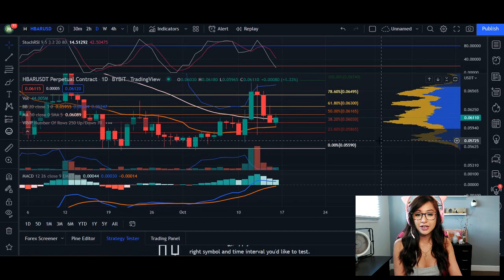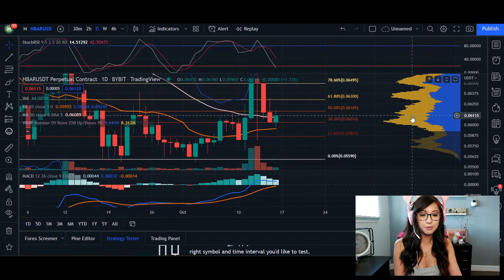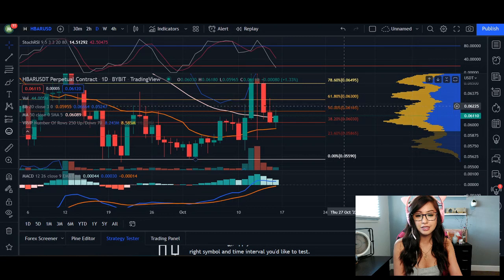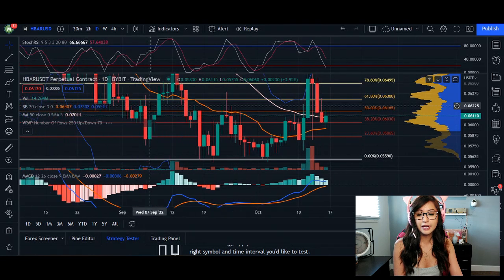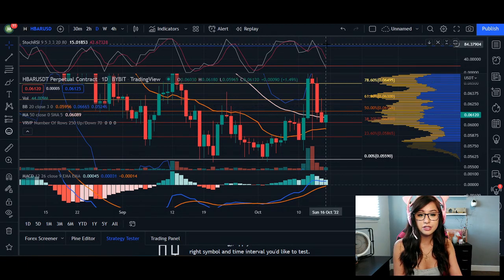Looking at our daily chart, we are hopefully going to hold support from our 20 moving average. The candlestick wick has retraced as low as 0.05965 today, but so long as we can keep the price in this area of supply and demand, that's going to help us come up and retest an area of resistance. That resistance is around 0.06225, where we can see a few candlesticks retesting. The RSI itself is considered oversold here at 15 to 42 percent.